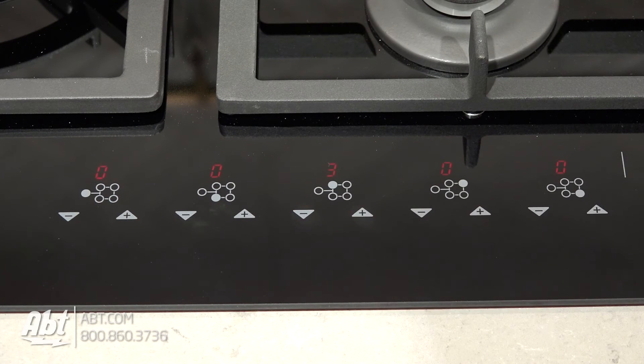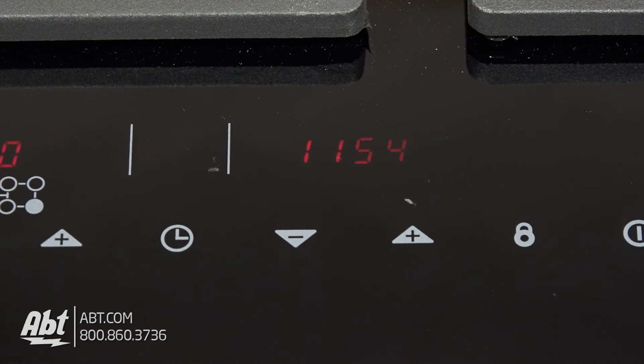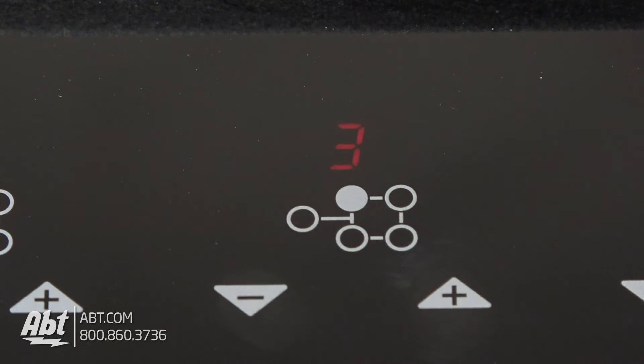It features a smooth-touch control panel with a configurable timer, control lock, and five touch panel burner controls with guides to help easily identify burners.